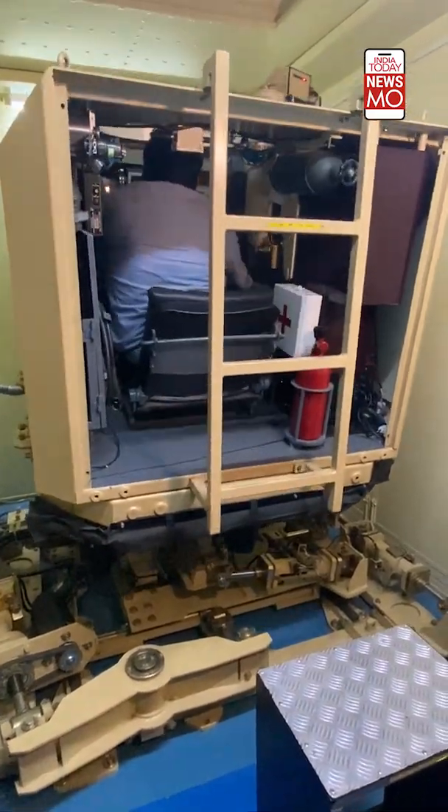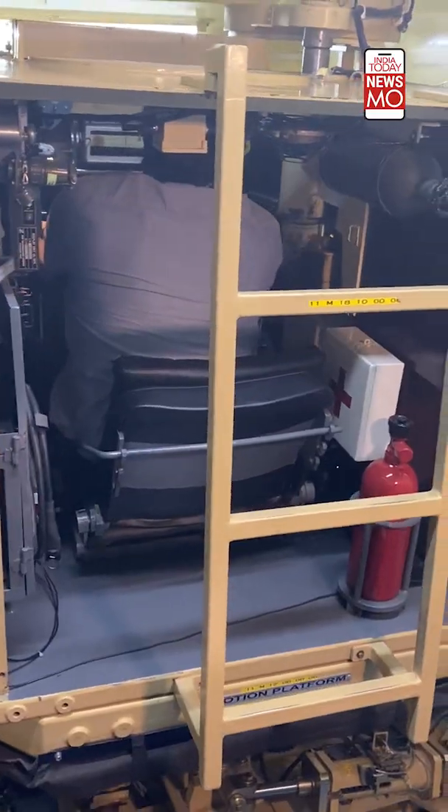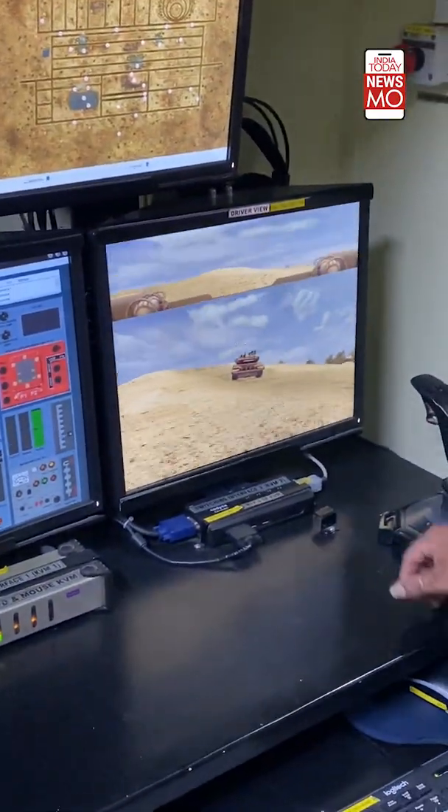This containerized T-90 driving simulator runs on power and can be set up anywhere, as it can be backed up and transported with ease. It is being adopted by the Indian Army tank regiments for providing practice and driving hours to soldiers.